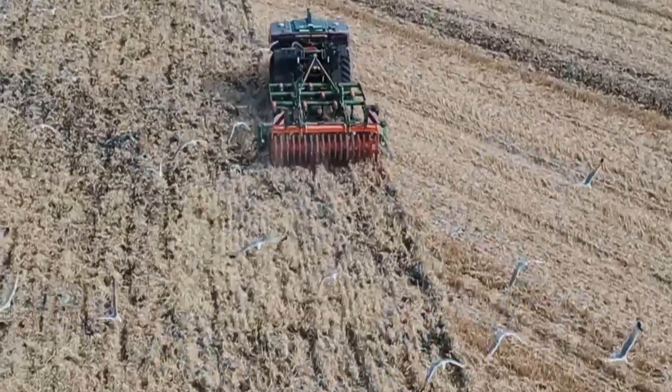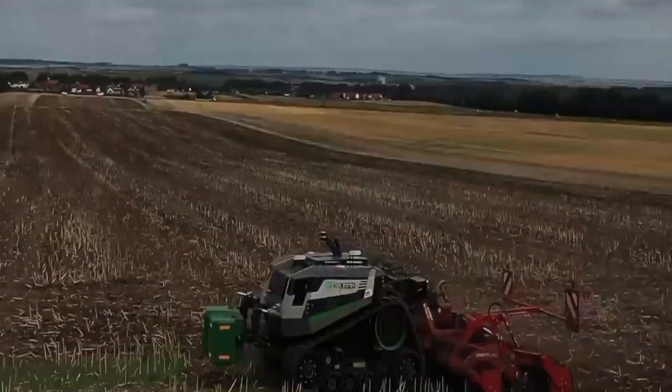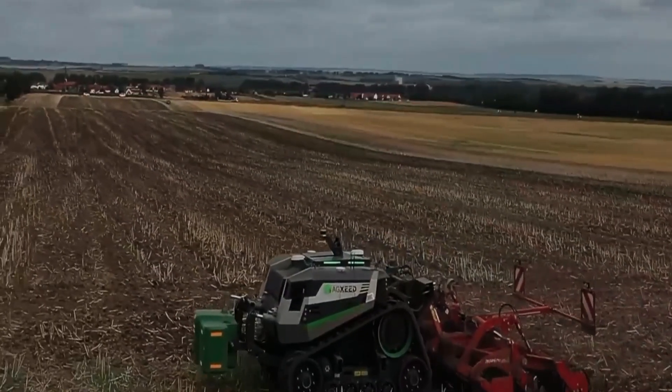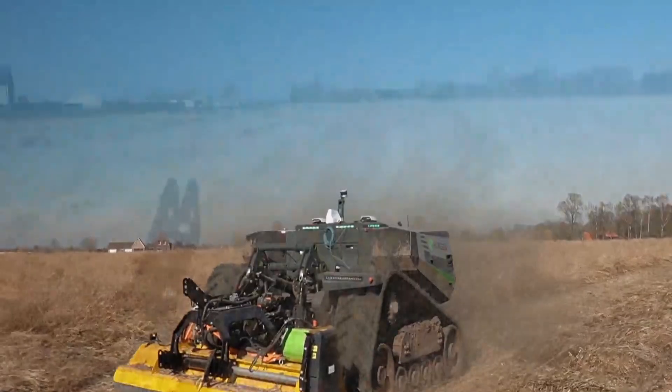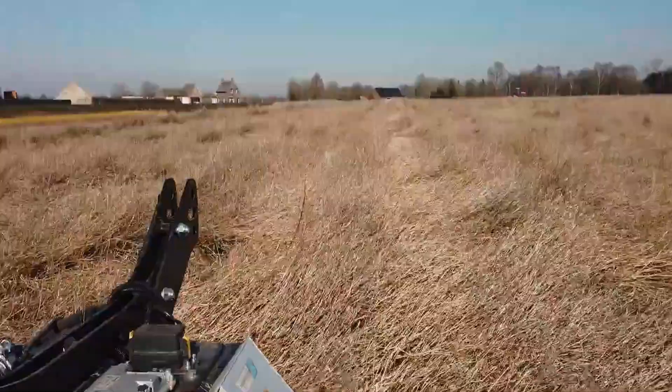Precision is a cornerstone of the Agbot's design, and its RTK Global Navigation Satellite System ensures navigation accuracy within 2.5 centimeters. Farmers can remotely manage and monitor the Agbot using the AgSeed portal, which provides real-time data and control options.